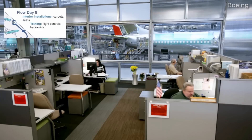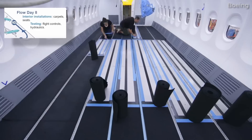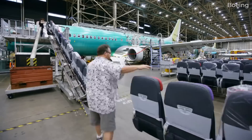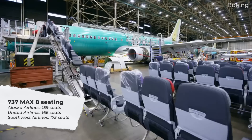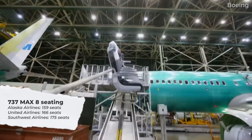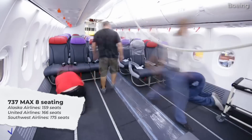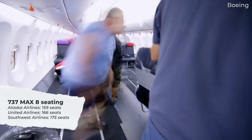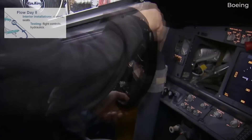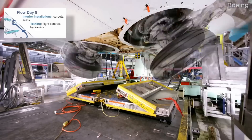The interior will begin to appear more like an aircraft on day 8, as Boeing will install the carpets and passenger seats. This process may take longer as each airline has different seating layouts and capacities — for example, Alaska Airlines' 737 MAX 8 accommodates 159 passengers, United Airlines' 737 MAX 8 has 166 seats, and Southwest Airlines' 737 MAX 8 can carry 175 passengers, given that the plane is a single cabin. Also on day 8, flight control tests continue, including the aircraft's hydraulic systems, and a thorough quality inspection takes place.